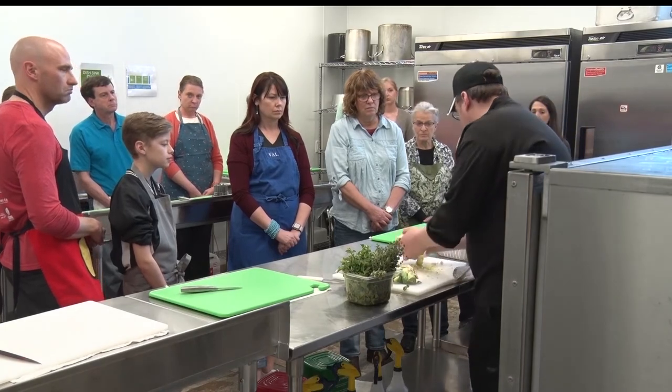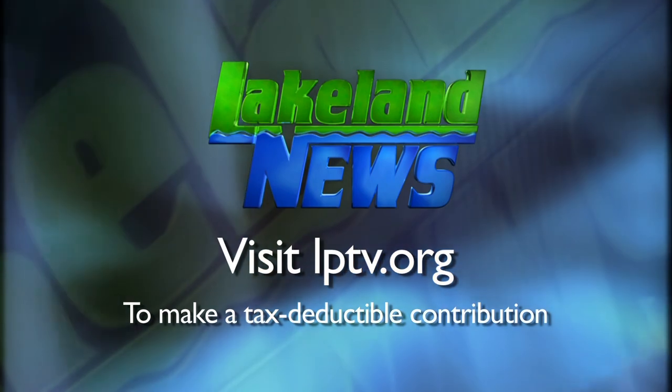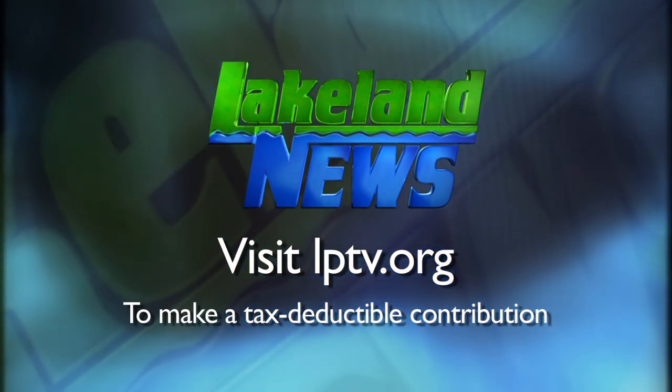The Cooking Night was sponsored by the Region 5 Development Commission through a grant from ArtPlace America. If you enjoyed this segment of Lakeland News, please consider making a tax-deductible contribution to Lakeland PBS.